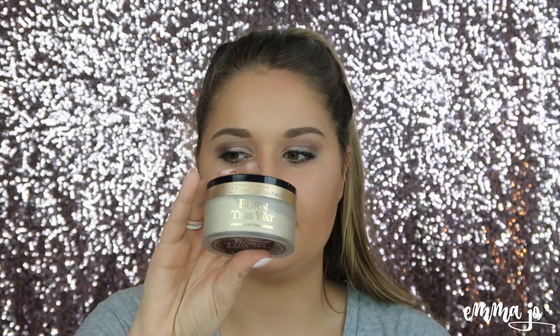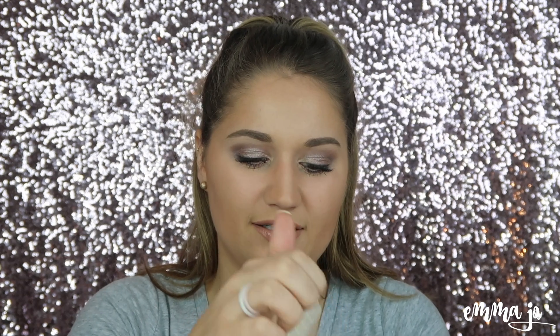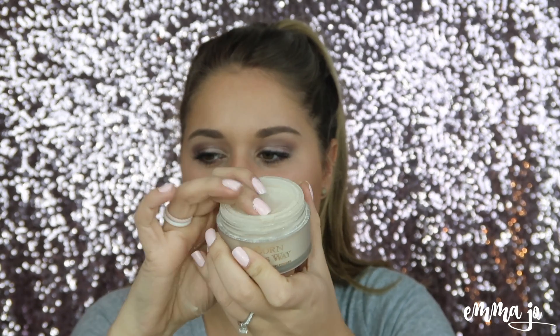The setting powder in my favorites is the Too Faced Born This Way setting powder. I really do like it — it's like a yellowish tone, so it's not super white. Especially on days when I'm doing a natural look but want to set my concealer, this is what I go to. It's nice that it has a little container top so the powder doesn't go everywhere. I haven't really tried other setting powders but that will be soon.